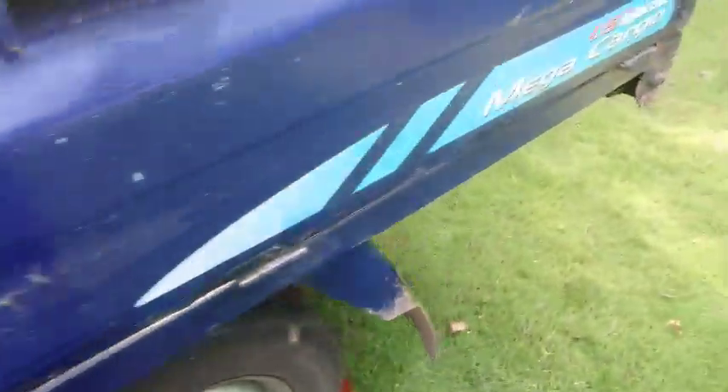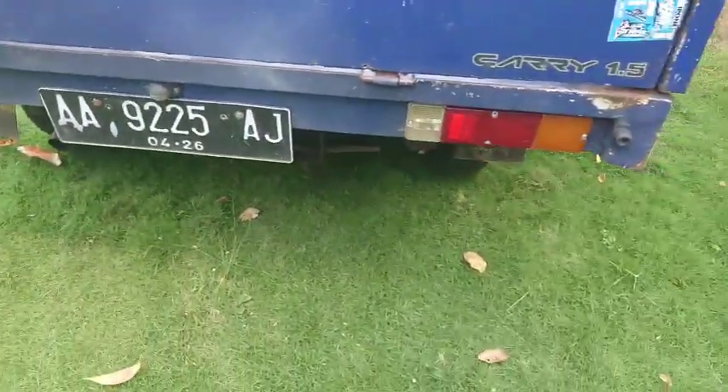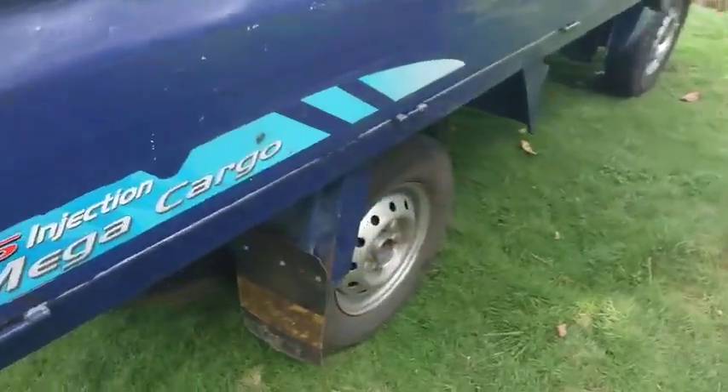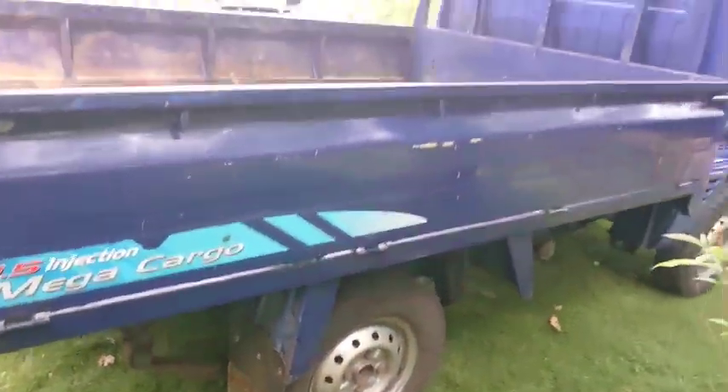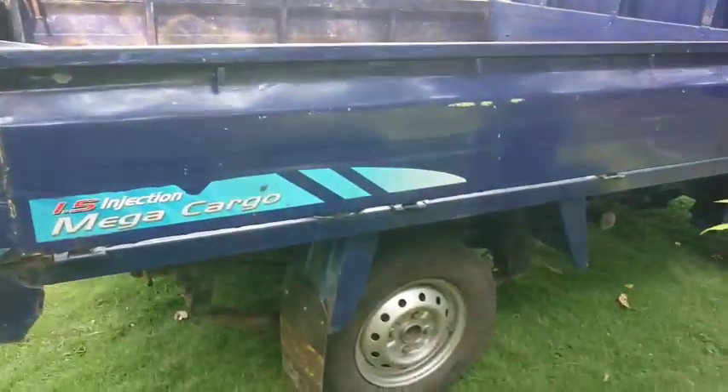Harganya 43 juta. Masih nego tentunya. Pacakir hidup. Ini Suzuki Futura. Bagnya, bag jumbo. Siap angkut-angkut barang. Siap buat kerja.